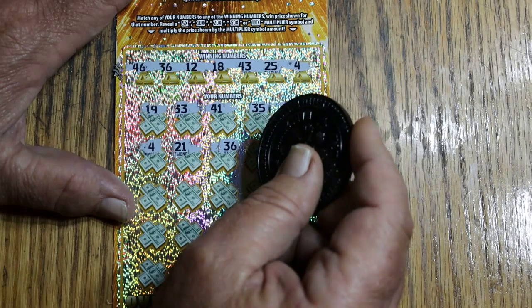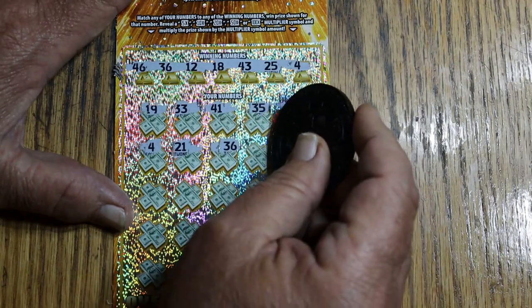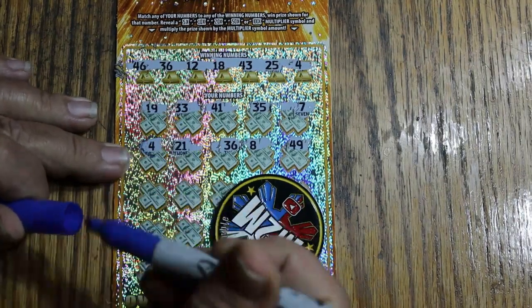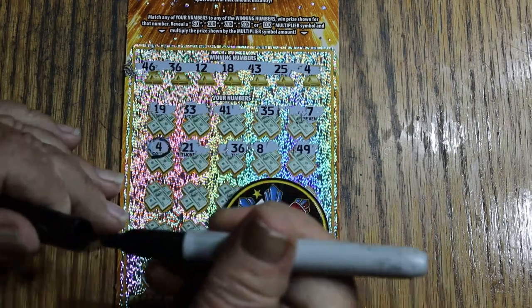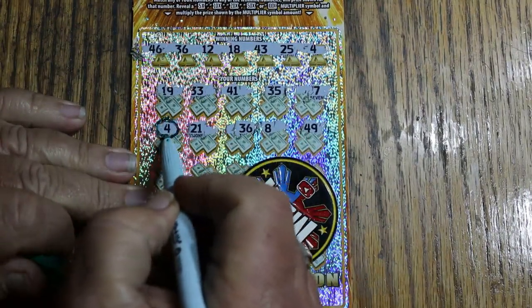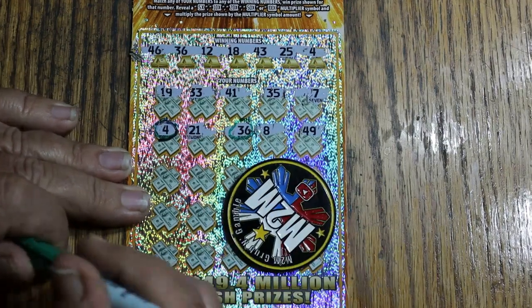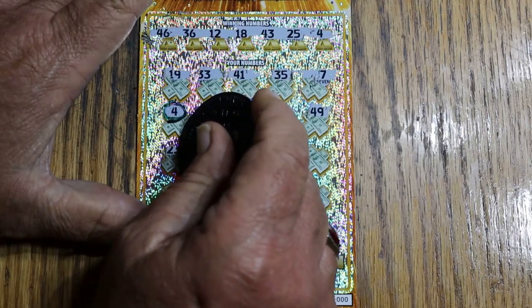In theory, with eight tickets, maybe three might be winners — anything more than three would be very nice. 36, so we got two there: four and 36. Six. Eight. And 49. That pen is useless. Try this pin — that one's useless too; this material is not writeable. I'll try this one. Sorry about this — ah, that's much better. 36, four, 21, 36. No eight, and no 49.